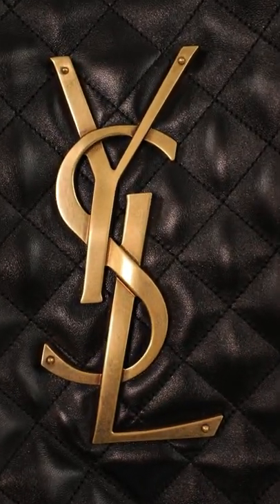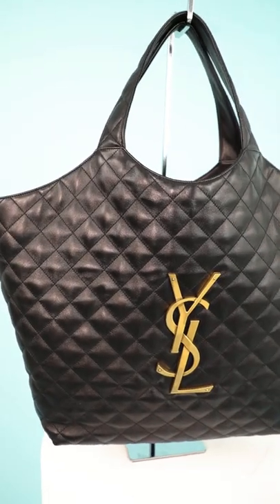The brand was founded in 1961 by Yves Saint Laurent, who was actually former creative director of Christian Dior at just the age of 21. It was originally YSL, Yves Saint Laurent, but now it is only referred to as Saint Laurent. We've seen tons and tons of teeny tiny nano bags recently, but we haven't seen a giant shopping tote — and I feel like this is actually the first tote we've seen in a long time.